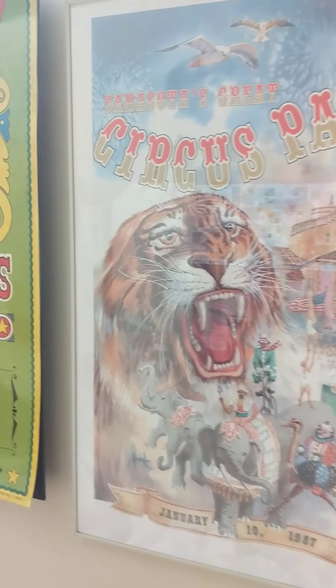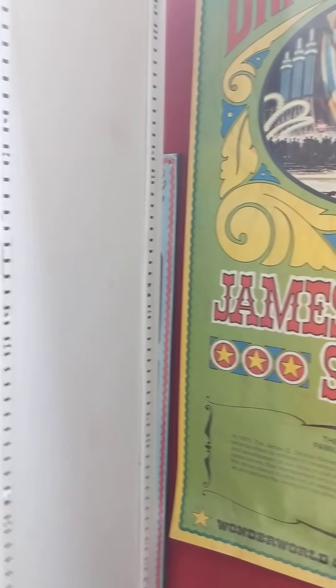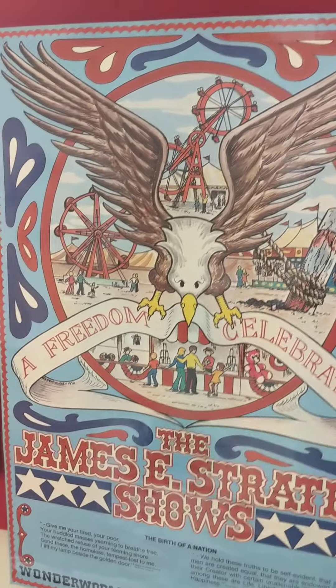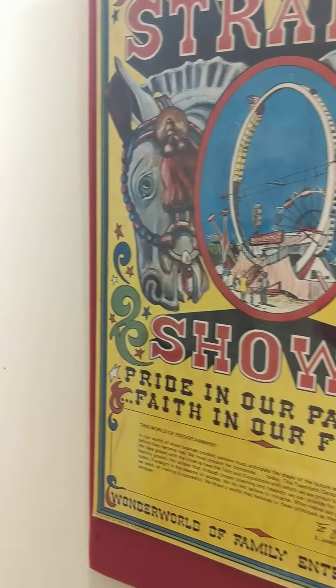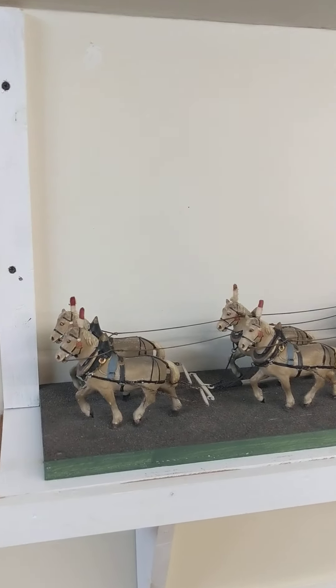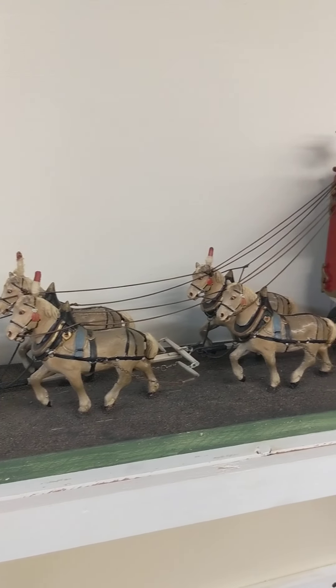The story behind this exhibit is of the Shredleys, a group of German furniture makers — a family. Four brothers from the Shredley family visited the Ringling Circus when it came to town, and they were so impressed by the act of the very popular clown Polidor that they wanted to make him a gift to give to him when he came back to town. So what they decided to do is use their furniture carving skills to make a circus carriage.